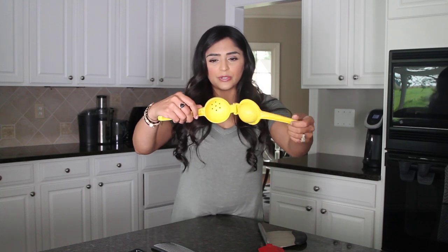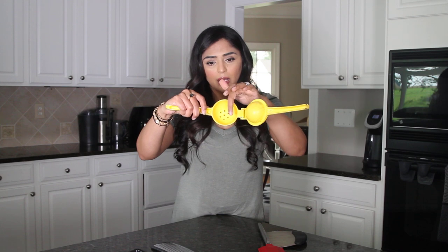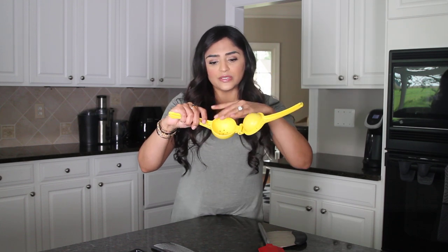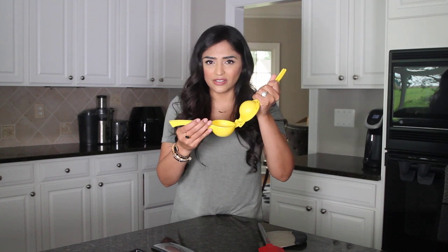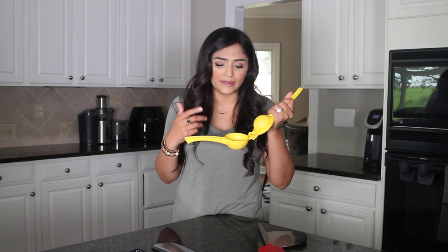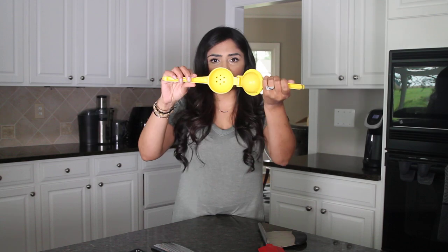I like that this one in particular is bigger because I feel like lemons are huge nowadays. You just put the lemon in there like a normal lemon squeezer. It's metal, so it's very durable compared to the plastic ones. It keeps the seeds out and I get a lot more juice out of my lemon when I'm using this compared to using my hands.